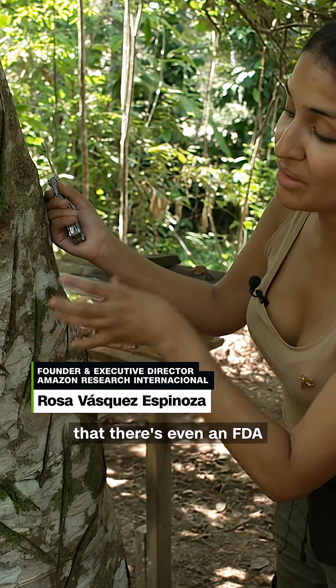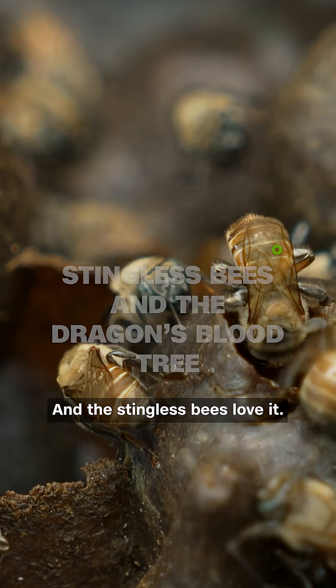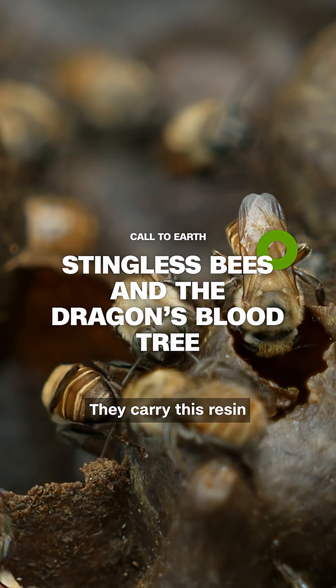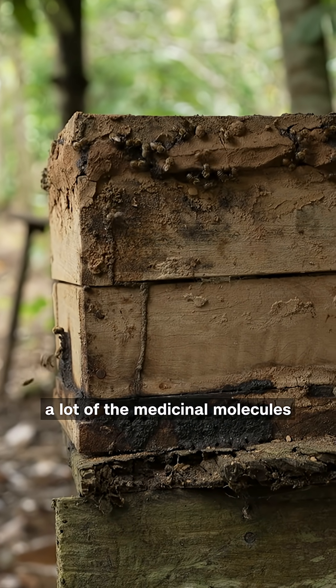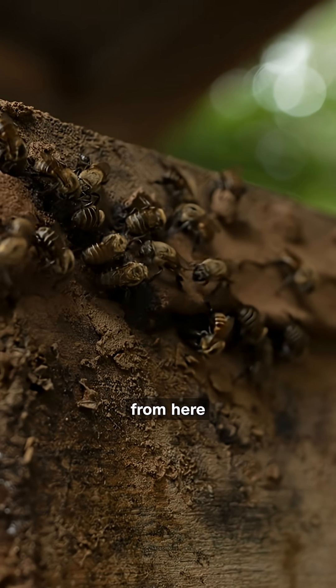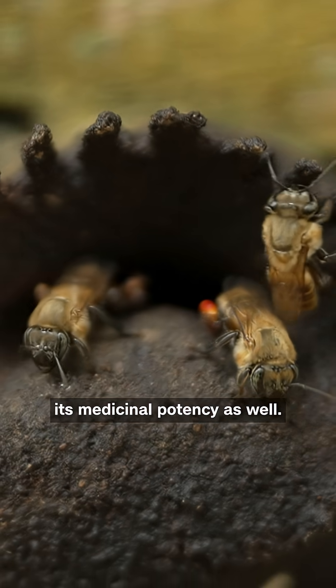It is so potent that there is even an FDA approved medicine that derives from this tree. And the stingless bees love it. They carry this resin back to their hive, and so a lot of the medicinal molecules from here end up being infused in the honey, which then increases its medicinal potency as well.